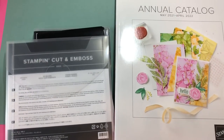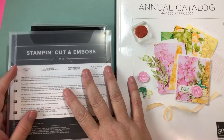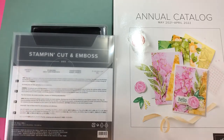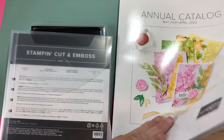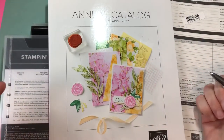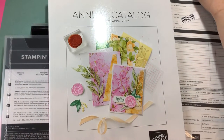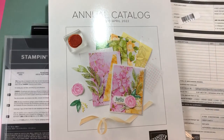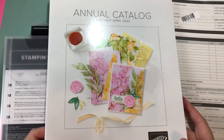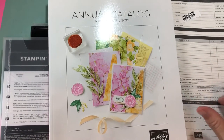Hey everybody, I'm back again and I just wanted to share some stuff I ordered from Stampin' Up back in May or June - I can't even remember. It must have been when they came out with their new annual catalog. They had a special going on if you signed up for the kit, you got a little extra than what they normally get. I thought it was a pretty good deal, so I signed up for the kit.